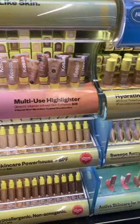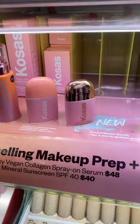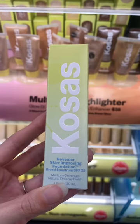Next I headed over to Kosas, and I was really wanting to find the new Dreambeam Sunlit Sunscreen. Unfortunately, they were completely sold out — I was so sad — so I ended up just restocking my Revealer foundation, which is one of my all-time favorite Kosas products.